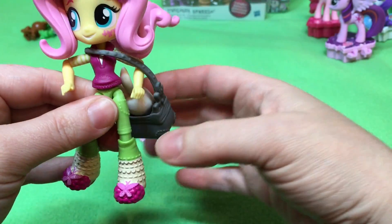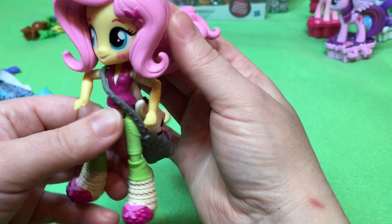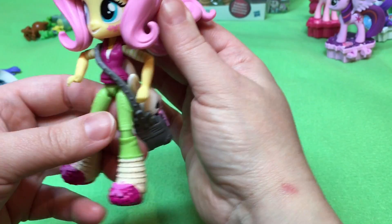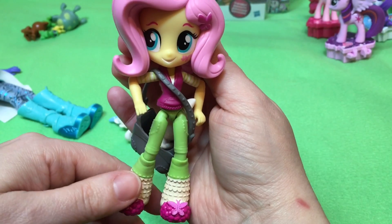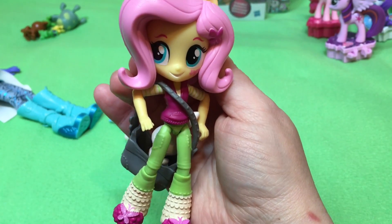Thank you guys so much for watching. We're going to come right back and we're going to do Twilight and Spike. We have a lot of stuff to open. So we're going to come right back with Twi and Spike. Thanks guys so much for watching Quake Toys, and we'll see you in a minute. Bye!